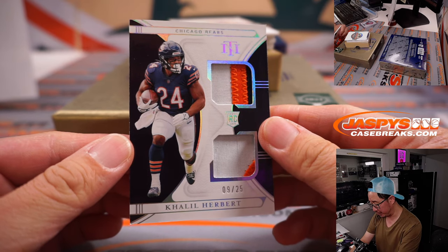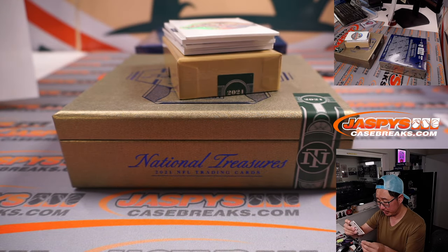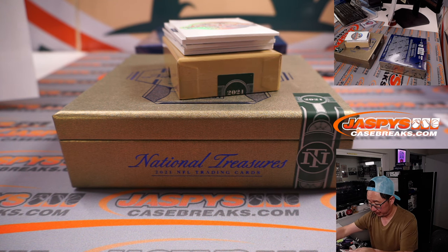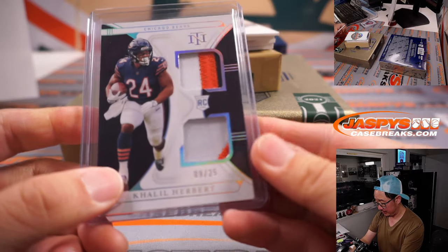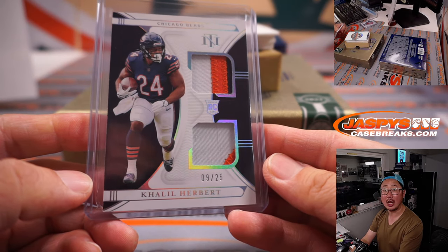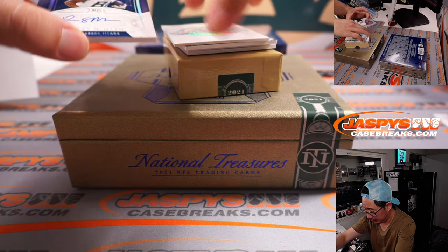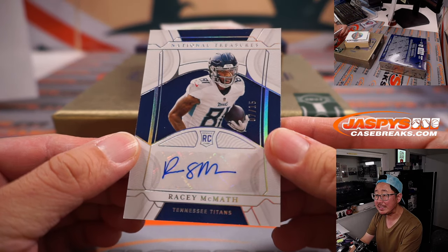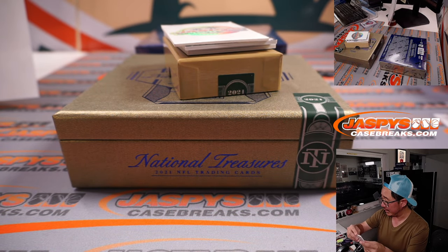We've got a blue and orange team — Khalil Herbert, 9 out of 25, dual relic for the Bears. That goes to Chicago 9, and that will be for Joshua. Next, 7 out of 15, Racy McGrath, Titans — Ryan with Tennessee.